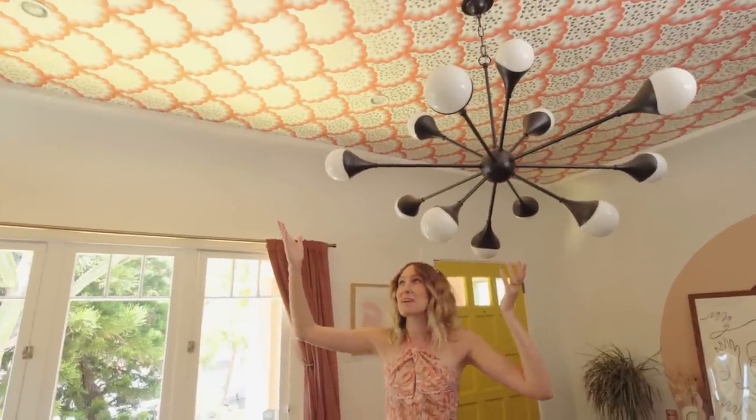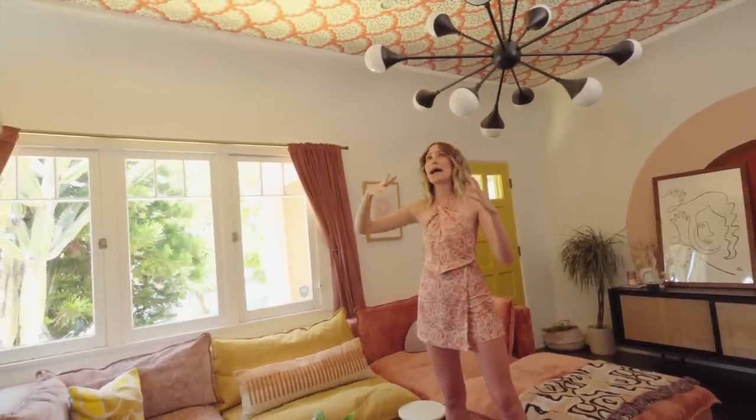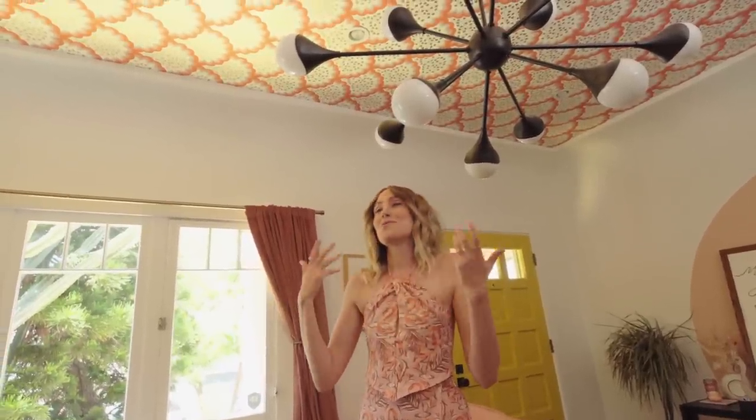One of the most forgotten surfaces in the home is the ceiling. Look up — this is a statement ceiling. My fiancé and I wallpapered this ourselves; it was a labor of love but well worth it. I really wanted to draw eyes upward because this house came with amazing bones and cove ceilings, so adding light fixtures and a statement ceiling draws attention to those little details. If you don't have the patience to wallpaper your ceiling, you could do a fun mural up there, or just painting your ceiling a fun color can do wonders for a room.